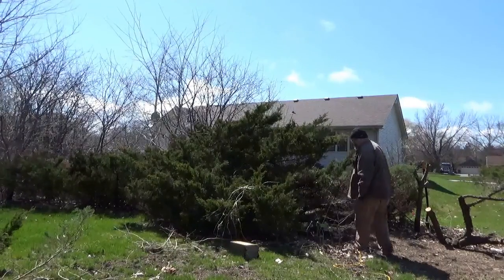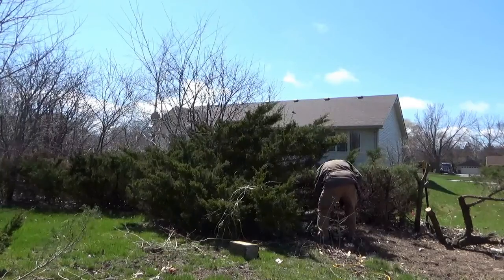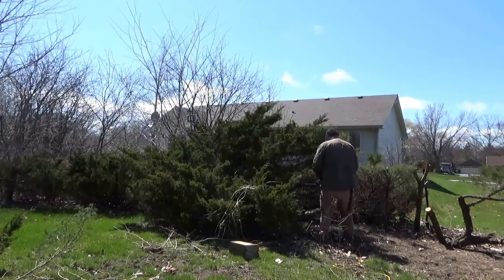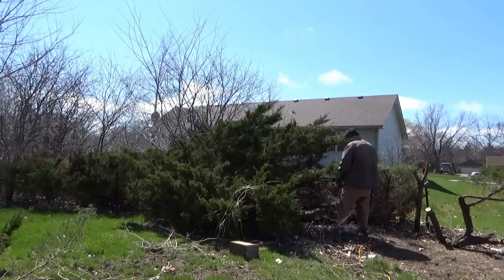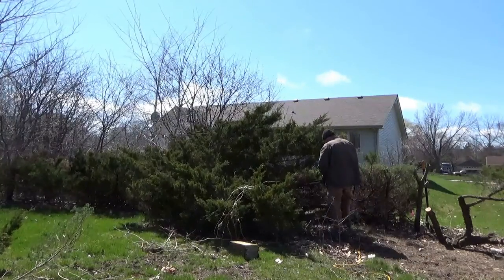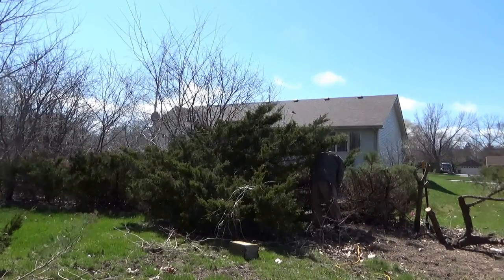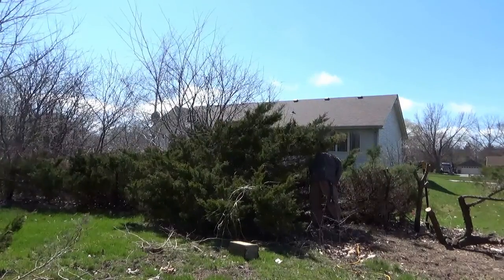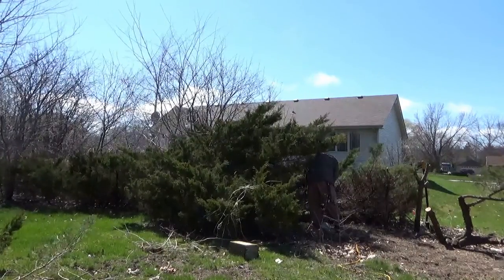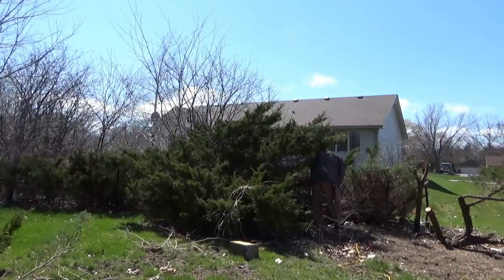That was a bird nest or something — a bird house — that I found laying inside there. Another bad thing about where I live is that you hear street noise all the time. And yeah, that's my electric corded chainsaw. I use Greenworks — it's pretty nice, actually. Cuts right through stuff.